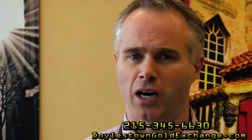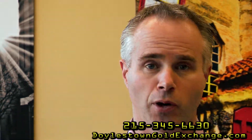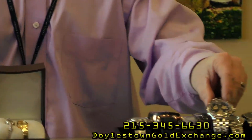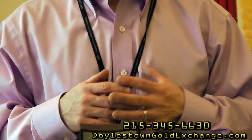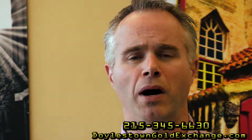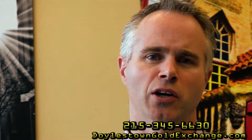Over the years, people have come in with many different things wrong with their watches — from a simple stemming crown, which is the part that sets the watch, to a fractured crystal, to a broken band, or to a watch that's been rusted out and in the family for over a hundred years. We are able to get everything done for you, from a simple stemming crown to a new crystal, to a complete overhaul of an old pocket watch that your grandfather might have handed down through the generations.